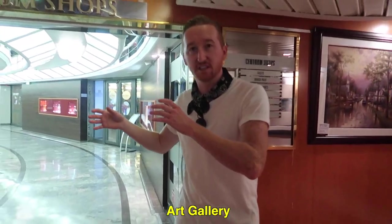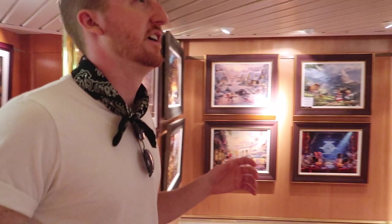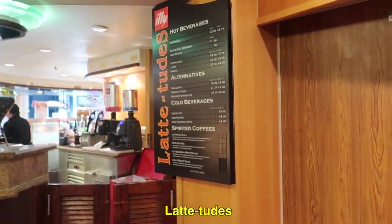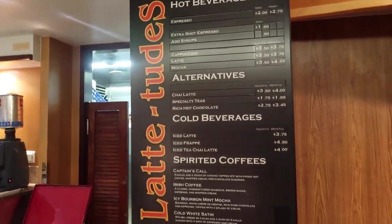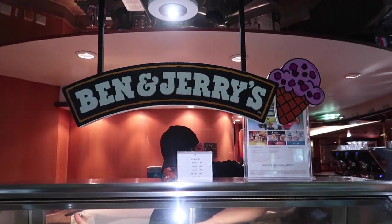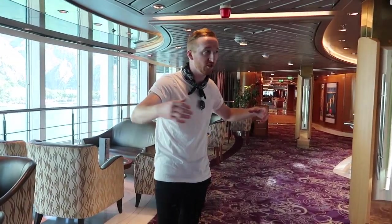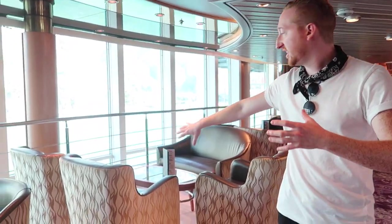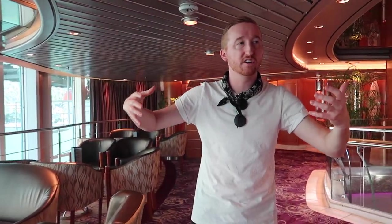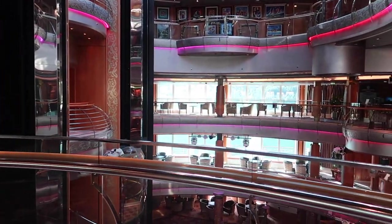Right when you exit the Centrum shops on the other side, there is an art gallery where you're able to purchase some art. There's also a little latte station and Ben and Jerry's, which aren't included but are an option for food. All of the floors that connect all the way through — floors 9, 6, and 5 — all have open seating everywhere, with tons of areas where you can sit inside or outside.